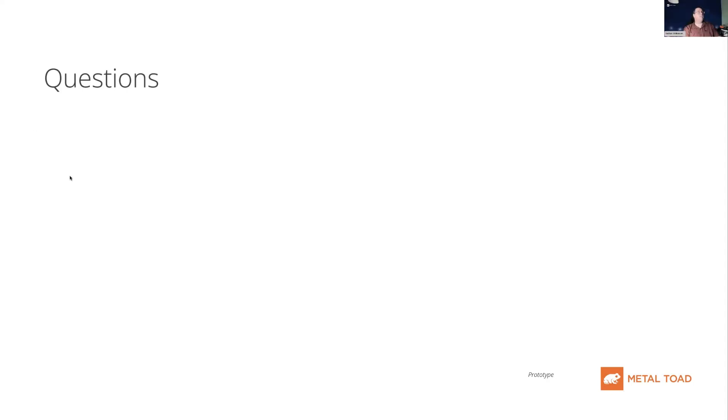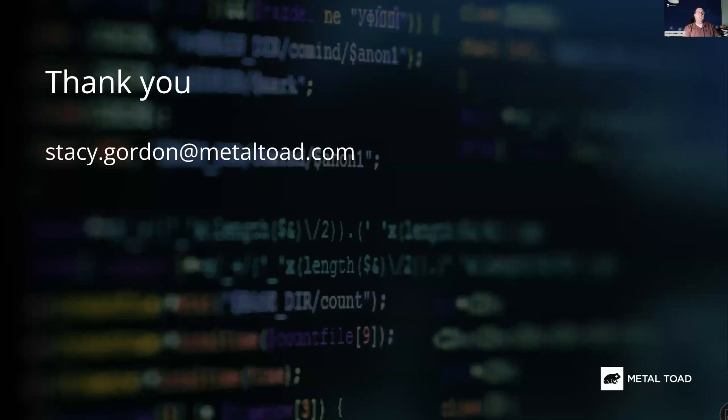Thank you everyone for joining us today. We hope to see you at the end of September for our next webinar.